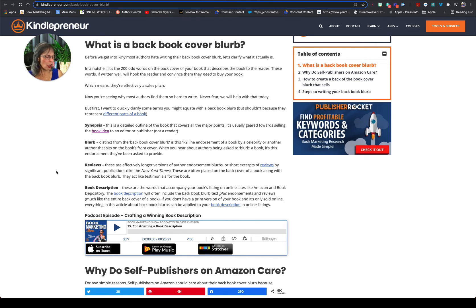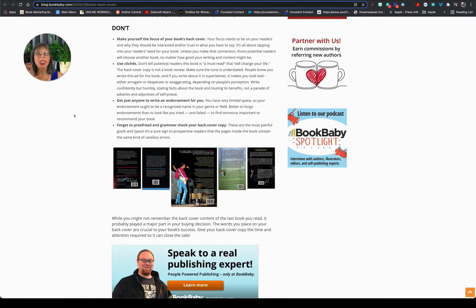And Kindlepreneur — now you're going, wait a minute, aren't they talking about books you read on a tablet or device? Well, the content of your back cover is something you want to craft carefully: a synopsis, a blurb, reviews, your book description, and why someone should take the time to read your book. If you get just one fabulous endorsement, you could feature that. Take a look at these back covers.